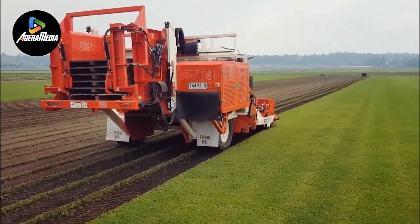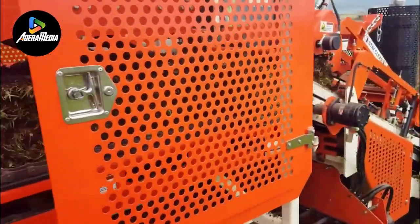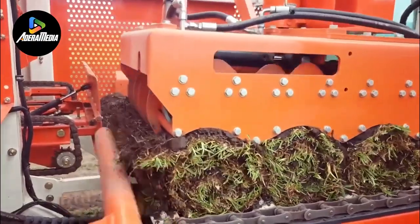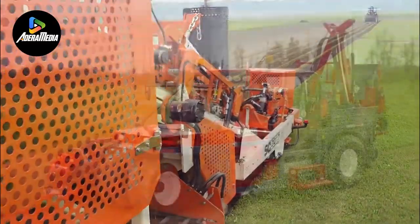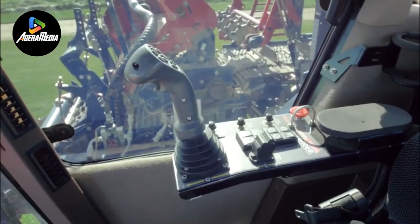It boasts an impressive harvesting capacity, ensuring that the machine can swiftly and effectively complete extensive turf harvesting tasks. This machine represents a significant leap forward in turf harvesting. Its blend of self-propelled technology, remarkable harvesting capacity, and intelligent design demonstrates the potential for heightened efficiency and productivity in the turf industry.